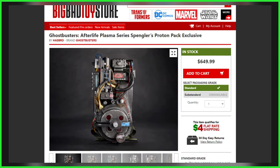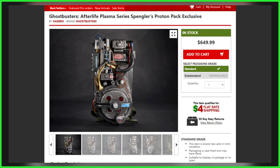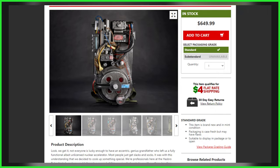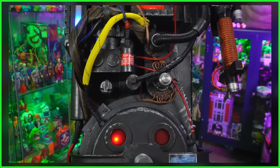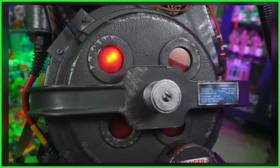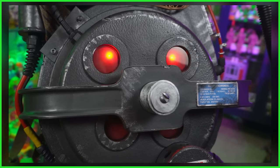Pop culture retailer Big Bad Toy Store has a limited number of the crowdfunded HasLab Ghostbusters Plasma Series Spengler's Proton Packs listed as in stock, albeit at an inflated third-party pricing. Before anyone gets too excited believing that Hasbro could be bringing the made-to-order replicas to retail, it should be made clear that this unexpected availability stems from the original crowdfunding campaign from late 2021, with these believed to be among the over 19,000 sold.